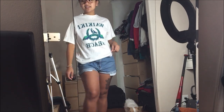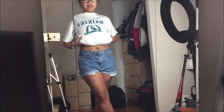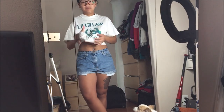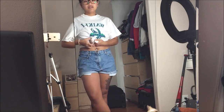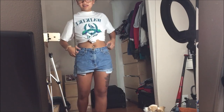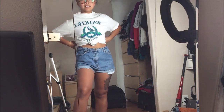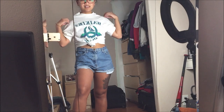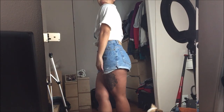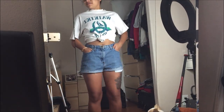I saw this shirt — it says Waikiki Beach Hawaii on it, and I saw something on Instagram where this girl tied it. So let me show you how I plan on wearing it. Anyways, it's something like that — yeah, it's cute. This is going for $3.99. It's just a basic tee; the neckline's a little higher than I'd like but it works out, even with these shorts which I refashioned myself.